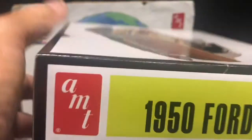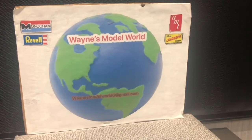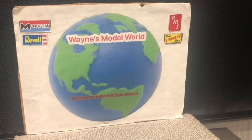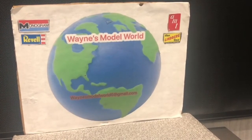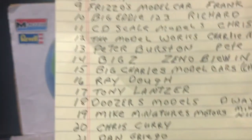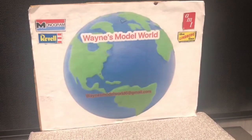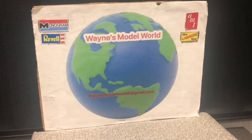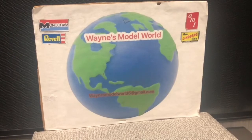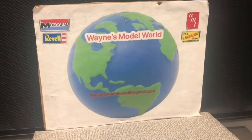The 1950 Ford Convertible is the one that's been opened, but I guarantee everything's in the box. I was very disappointed I didn't get more people — I only got 23 who responded. Some were gracious to say they had enough models and didn't need any more, and I appreciate that. But 23 just gives the ones that are in it bigger odds.